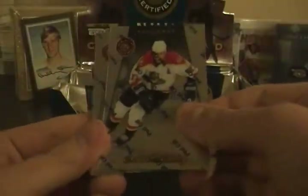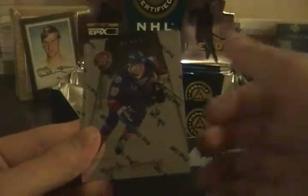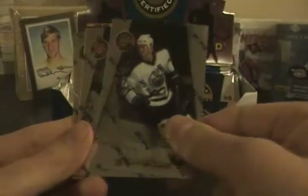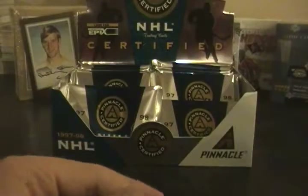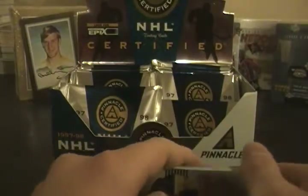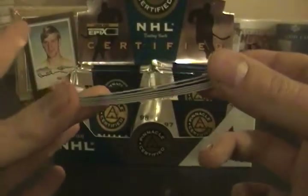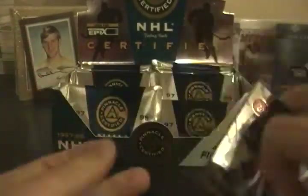First pack: Scott Mellanby, Jim Campbell, Joan Ewendyke, Jason Arnott, Eric Lindros, Dominic Hasek. These cards are pretty bent but I didn't bend them — that's just the age. That means they're still in pristine condition, so it's all good.